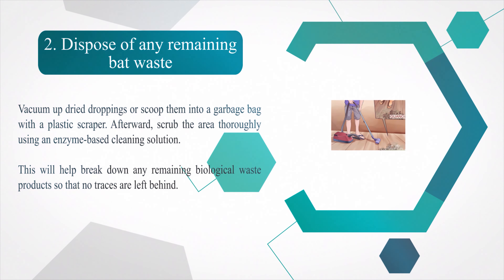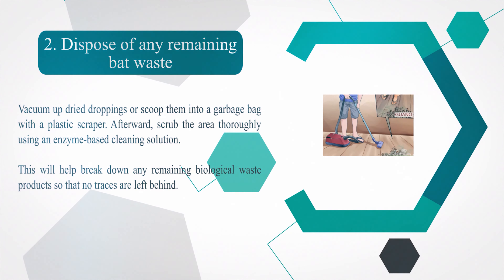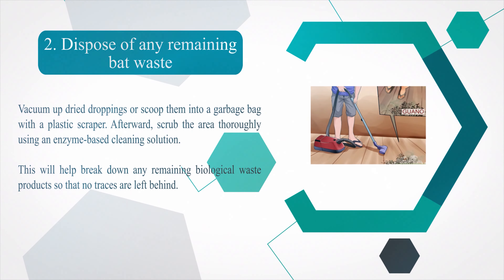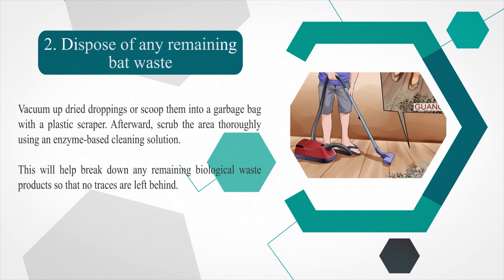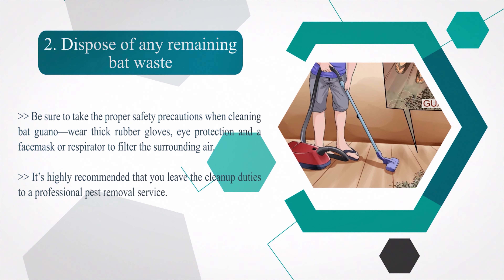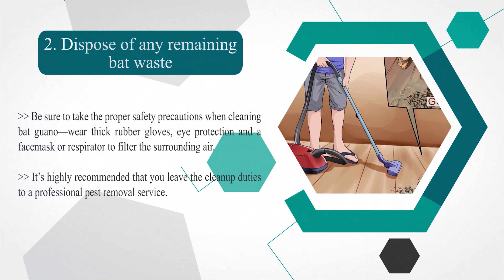Number two — dispose of any remaining bat waste. Vacuum up dried droppings or scoop them into a garbage bag with a plastic scraper. Afterward, scrub the area thoroughly using an enzyme-based cleaning solution to break down any remaining biological waste. Be sure to take proper safety precautions: wear thick rubber gloves, eye protection, and a face mask or respirator. It is highly recommended that you leave cleanup duties to a professional pest removal service.